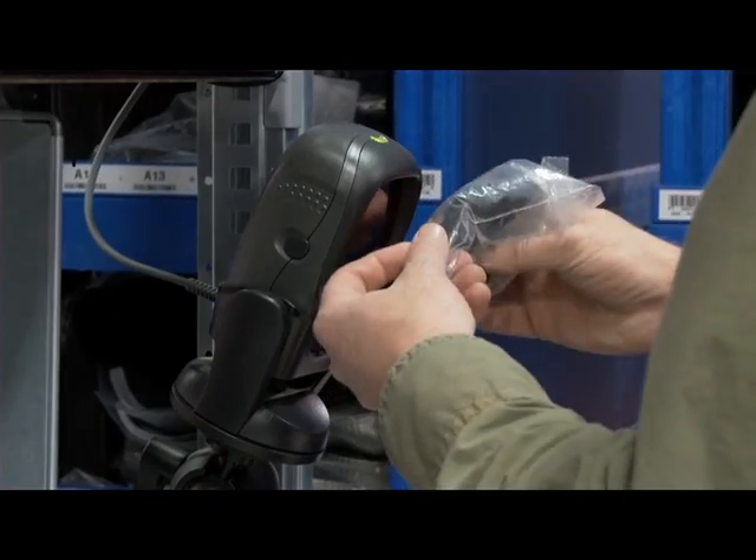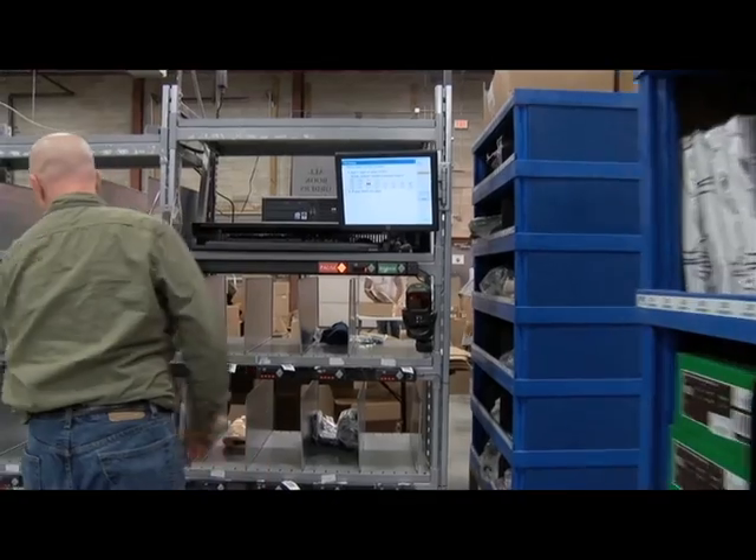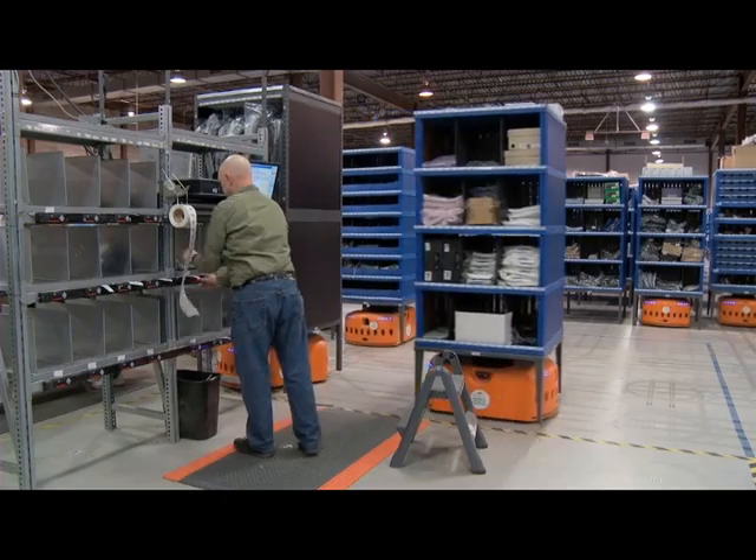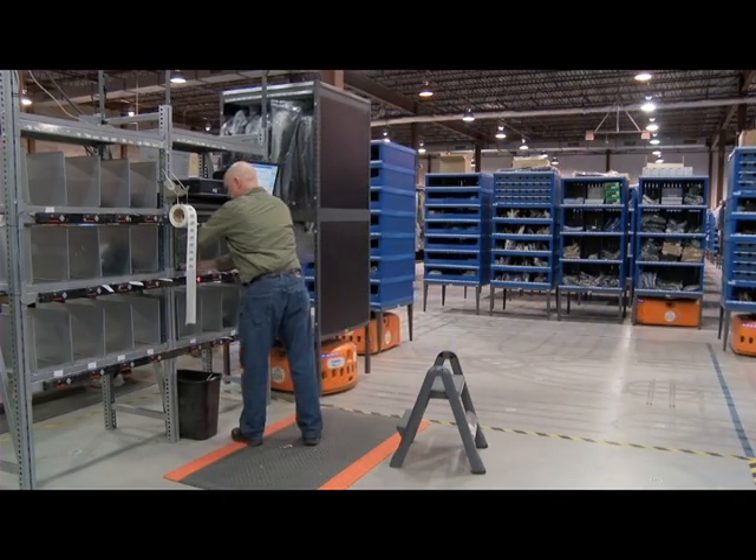Here you can see a laser points at the bin of items to pick, he picks it, scans it, and a light lights up on the station indicating where to place the item. He's picking multiple items for multiple orders at the same time.